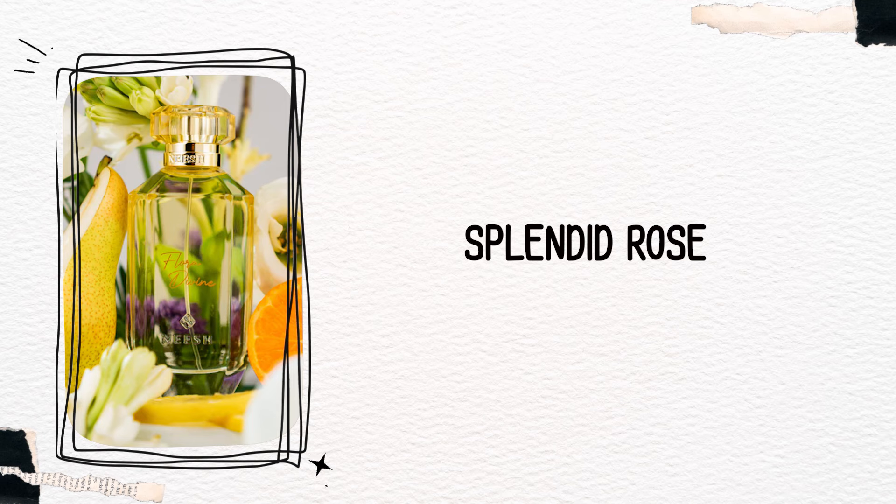Kuch bhi unique nahi hai — again, yeh ek aisi fragrance lagti hai ki here and there kisi brand mein humne zaroor smell ki hogi. Fresh hai, thodi si spicy hai, rosy hai, thodi si mature side pe hai, green hai — lekin utni unique nahi hai jitna hum sochte hain ki niche ka brand hai, humhe kuch aisa milega jo market mein exist bhi nahi kar raha hoga. So abhi tak woh nahi hua hai. Aur in fragrances ko create karne mein itna safe play kiya hai — jo regular fresh floral fragrances hoti hain, bas customers ko woh de do.